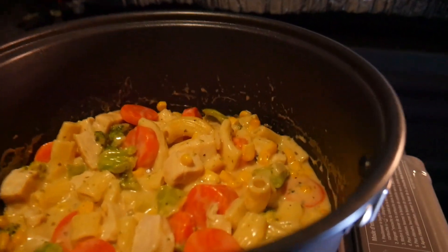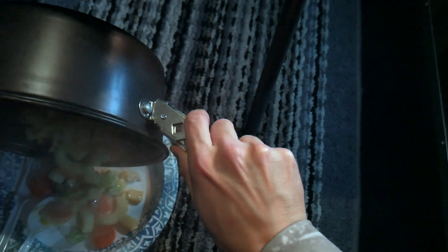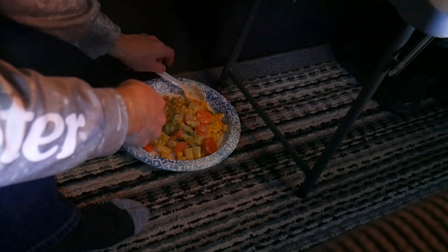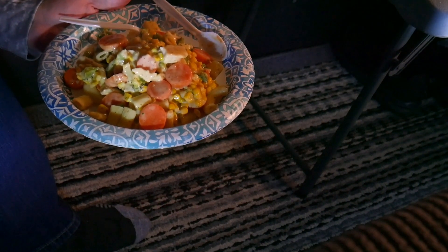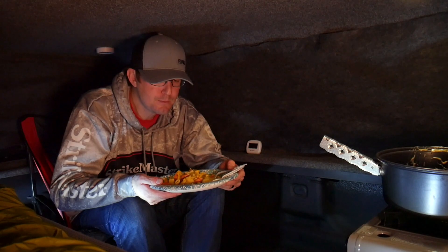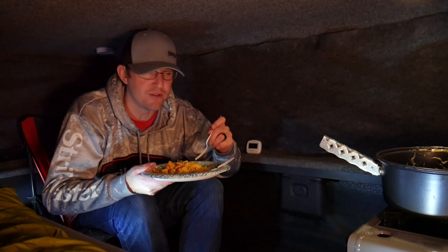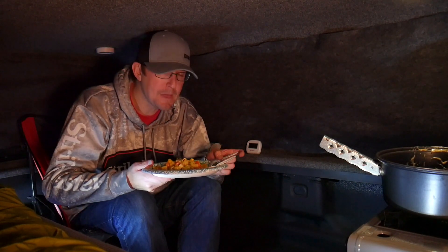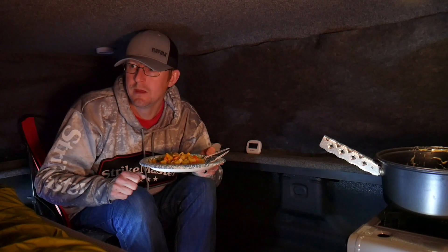It's been about 15 minutes and the food is done — looks really good. Not bad for 10 to 15 minutes in the back of a truck. This stuff is delicious, super easy to make — no preparation, just dump it in a pan for 15 minutes. Highly recommended. I'm going to put a movie on the DVD player, kick back, relax, and finish my dinner.